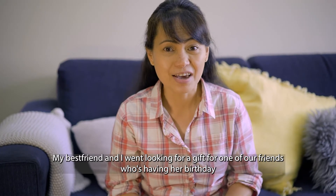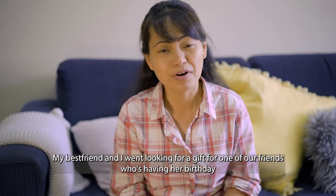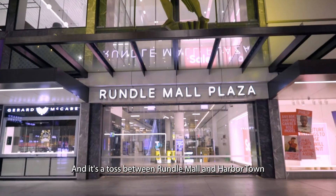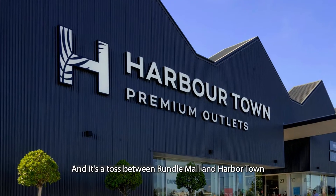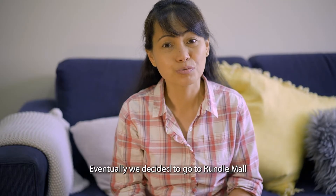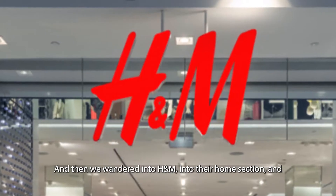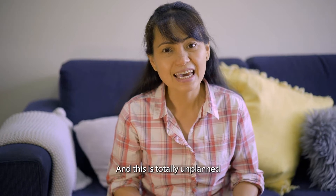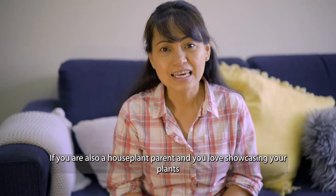My best friend and I went looking for a gift for one of our friends who's having her birthday. It was a toss between Rundle Mall and Harbour Town — eventually we decided to go to Rundle Mall, and we wandered into H&M into the home section, and these items got me excited. This is totally unplanned.